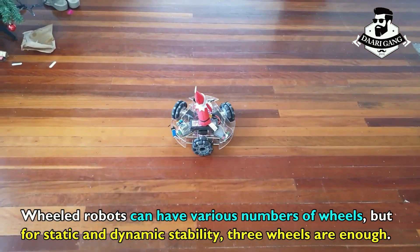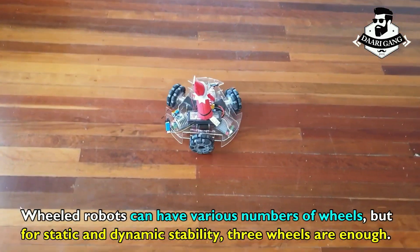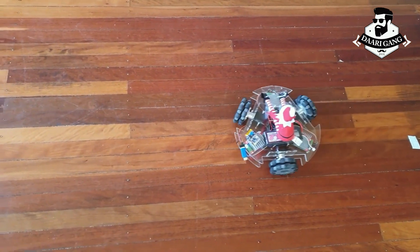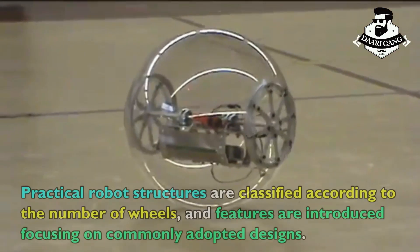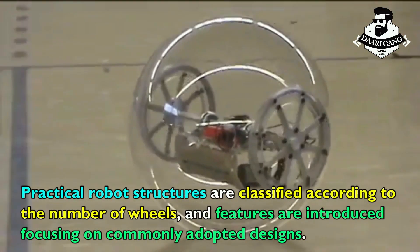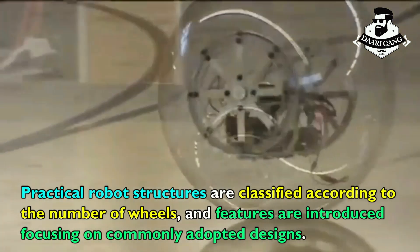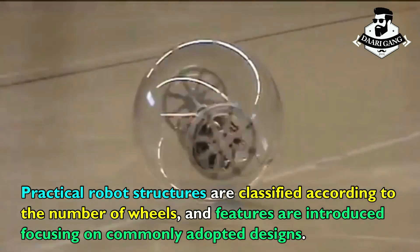Wheeled robots can have various numbers of wheels, but for static and dynamic stability, three wheels are enough. Practical robot structures are classified according to the number of wheels, and features are introduced focusing on commonly adopted designs.